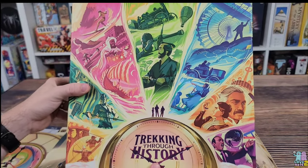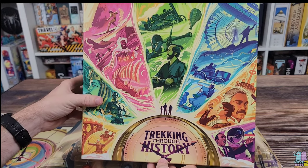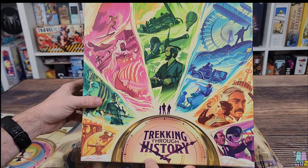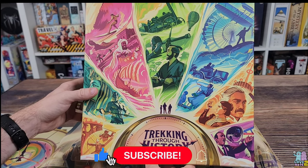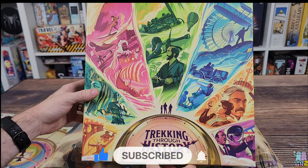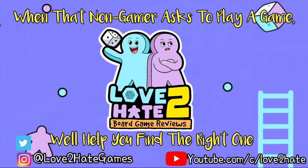There you have it — that is what is inside Trekking Through History, the newest game in the trekking series from Underdog Games. Leave us some comments below, let us know what you think, and if you're excited to see a review video. If you liked this video, hit the like button, subscribe to the channel, and hit the bell icon. This is Lance with Love to Hate, where we try to bridge the gap between gamers and non-gamers. Catch you next time!